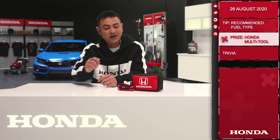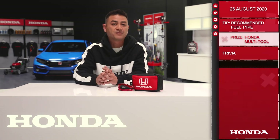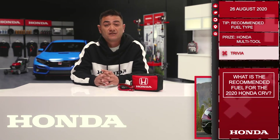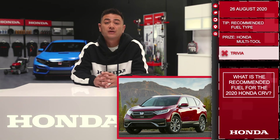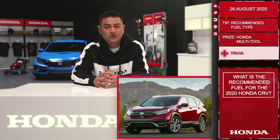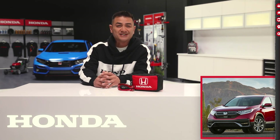Let's move on to Trivia. Today you'll be playing for the Honda Multi-Tool as well as the First Aid Kit. Question: What is the recommended fuel for the 2020 Honda CR-V? Answer below this post for your chance to win. Remember, you need to respond with the correct answer within 10 hours of this post going up to qualify. Good luck and we'll see you tomorrow.